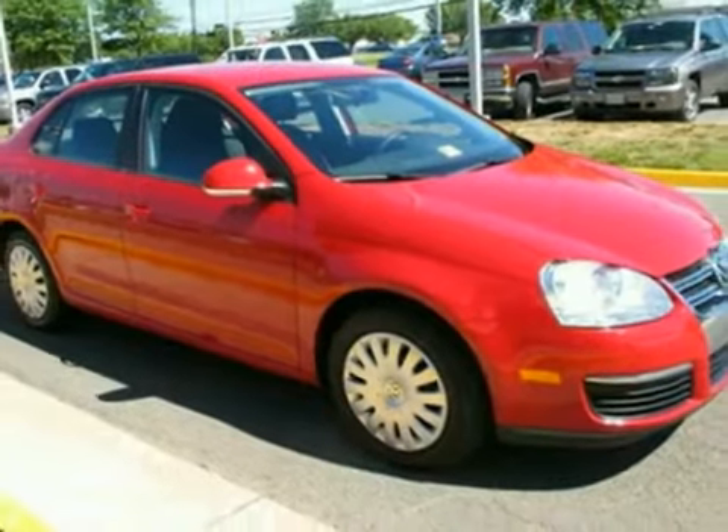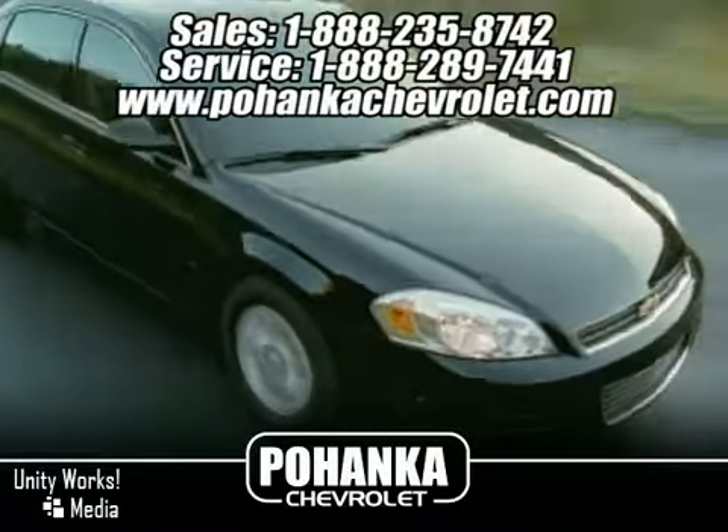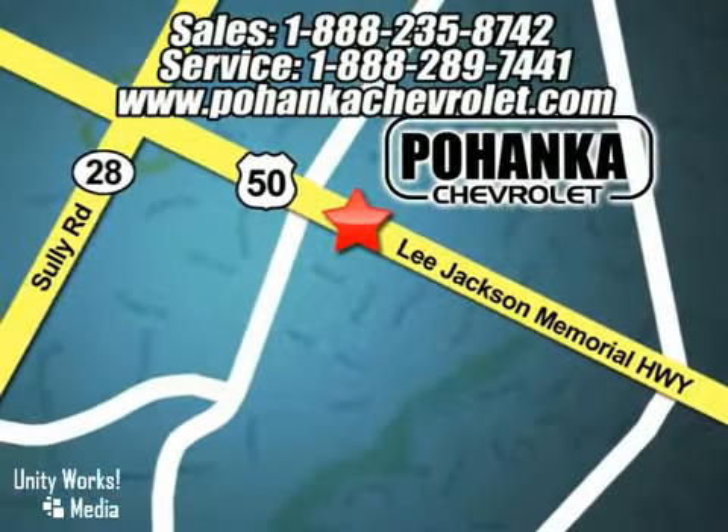See it for yourself today. Great service, great selection and low prices — that's why Pohanka Chevrolet is a great place to buy a car. We're conveniently located at 13911 Lee Jackson Memorial Highway, Route 50, in Chantilly.